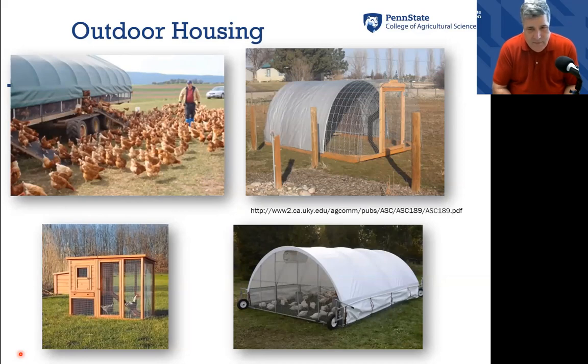Some of them are quite ingenious — as you can see here, a converted house trailer into a house that holds about 3,000 birds. Here is a plan that you can get from the University of Kentucky using beef panels, and this works really well.